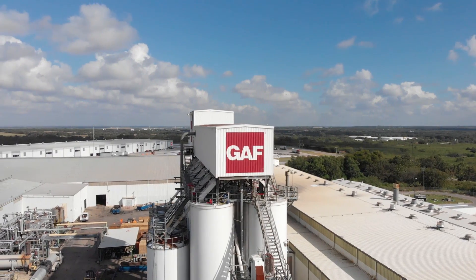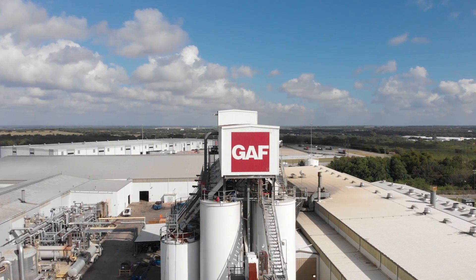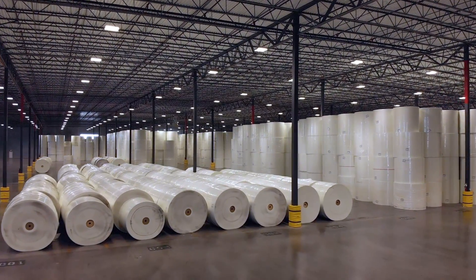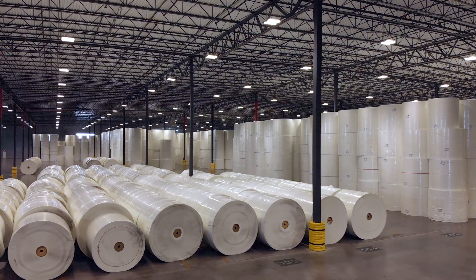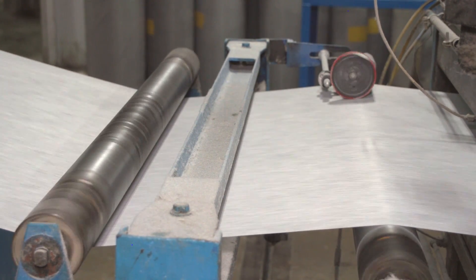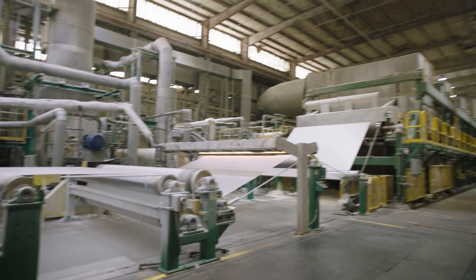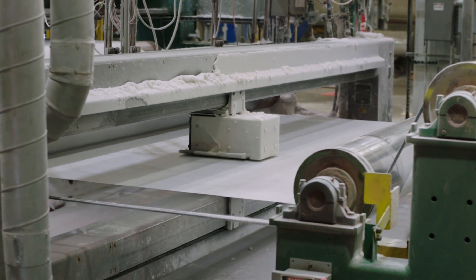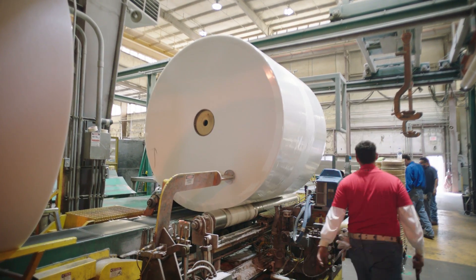At our mat plants, GAF manufactures the high quality fiberglass fabric that provides reliable core strength for all GAF shingles and roll roofing products. Fiberglass mat production is very similar to paper production: wet fibers are layered on a moving belt, treated with a resin that bonds the fibers together, dried, and rolled for transport.